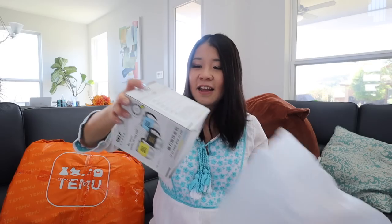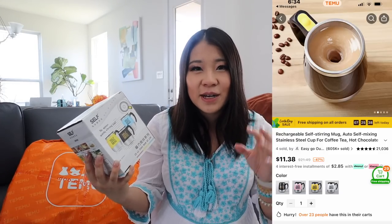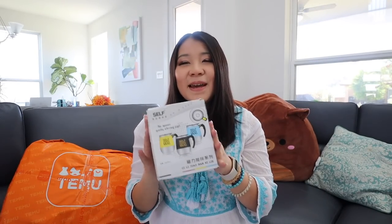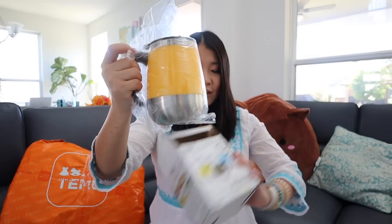This is the fancy mug that I got — I'm so excited! Ta-da! I know this all says Chinese, but I am Chinese. If you don't read Chinese, that's okay. I got it in yellow — it is so cute. On one side it says 'self-stirring mug.' It's so cute and it comes with a lid and everything.